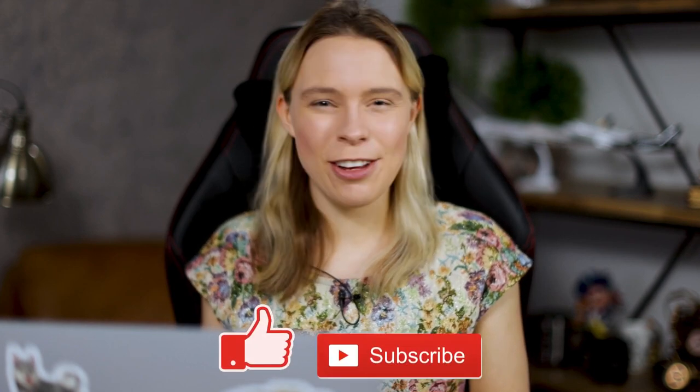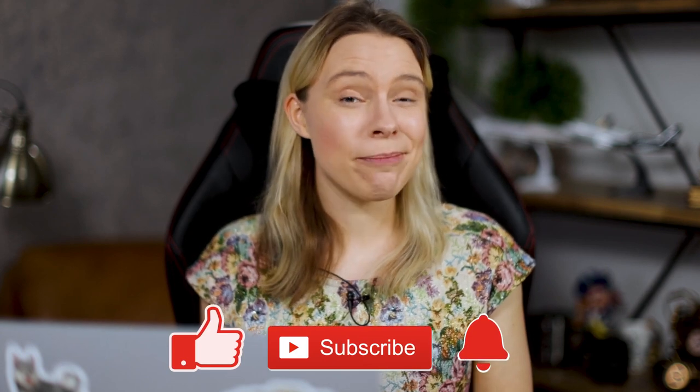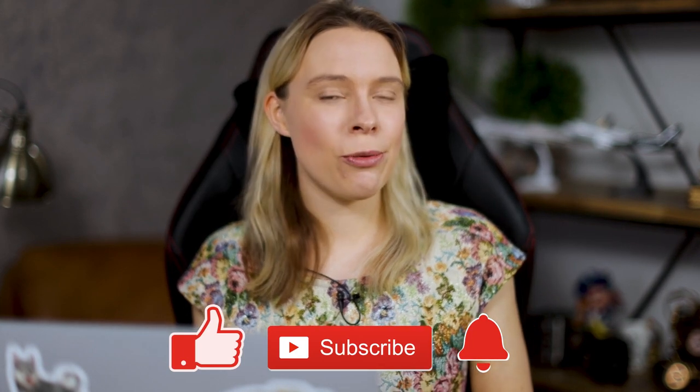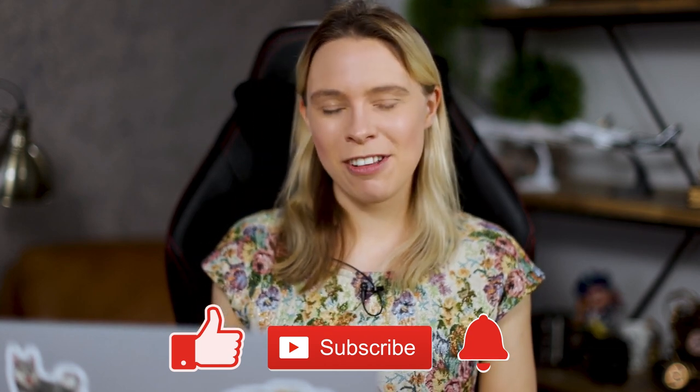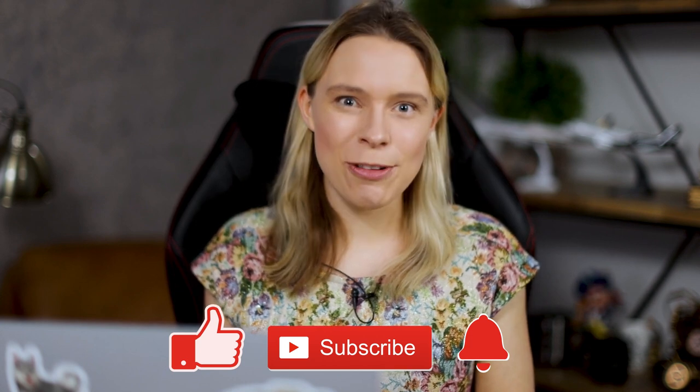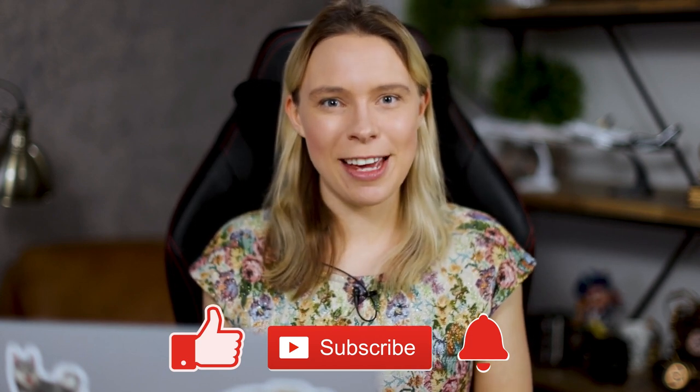This video took a lot of time and effort to make, so if you enjoyed it and learned something new, I'd really appreciate a like and a subscribe for more free videos about making money online. If you'd like to learn more about how I make money online, be sure to watch my video: 'Five Income Sources I Built In My 20s That Makes Me Over $1,000 a Day.'